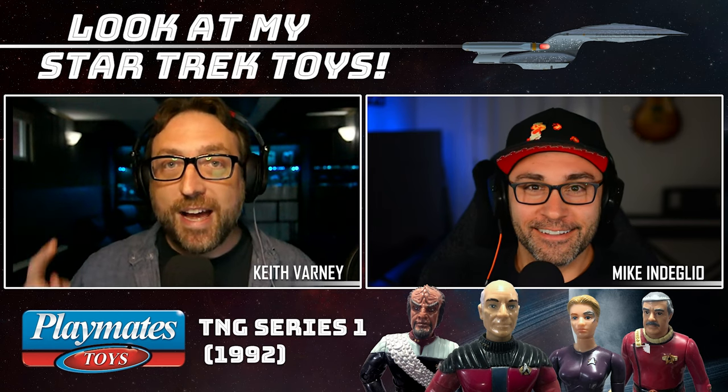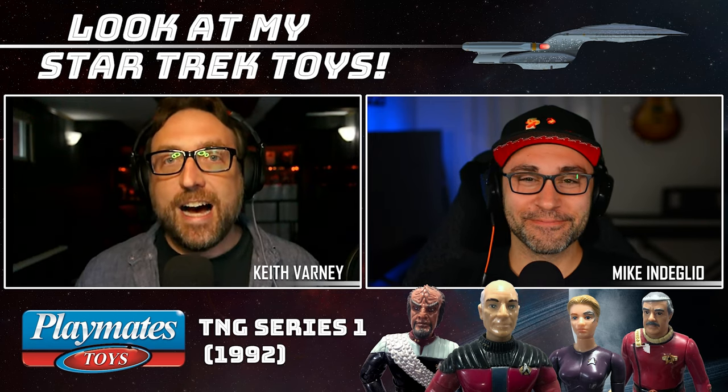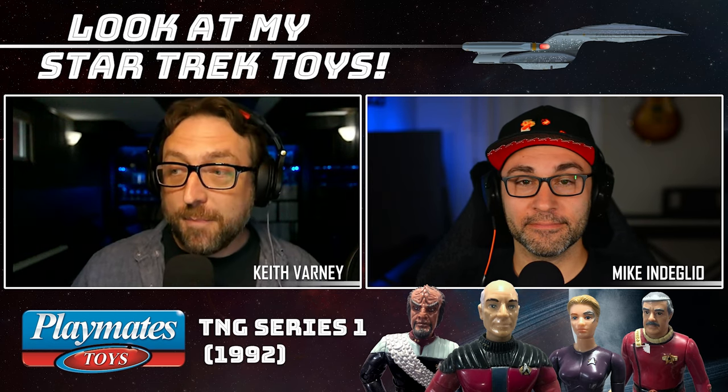My name is Keith, and somehow you have accidentally clicked on a YouTube show about Playmates' Star Trek toys. Let me quickly introduce myself — I'm Keith, I'm a Star Trek nerd, been forever. But let me introduce my co-host, Mike Ndeglio. How's it going, buddy?